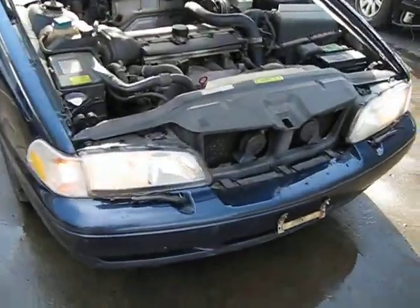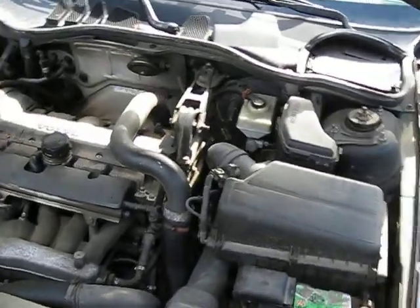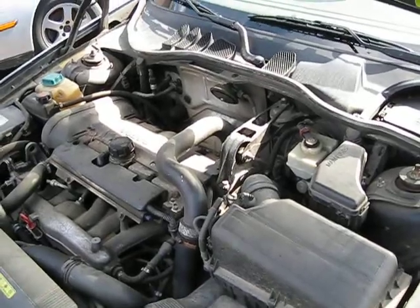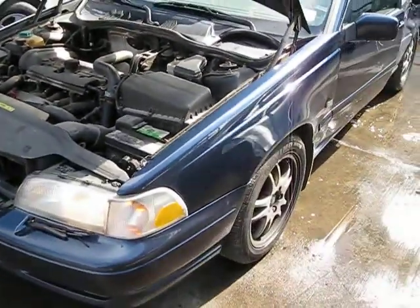Hello, and welcome to Tom's Foreign Auto Parts video portion of your inventory. Here we have a 2000 Volvo S70. It has an excellent running 2.4 liter California emissions engine. It also has an automatic transmission, cruise control, and anti-lock brakes.